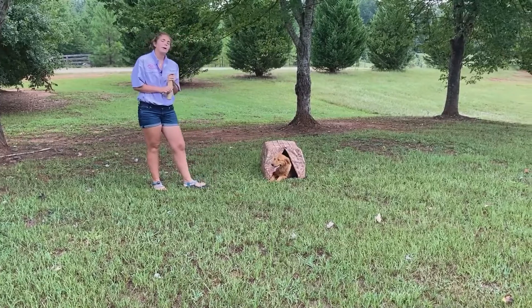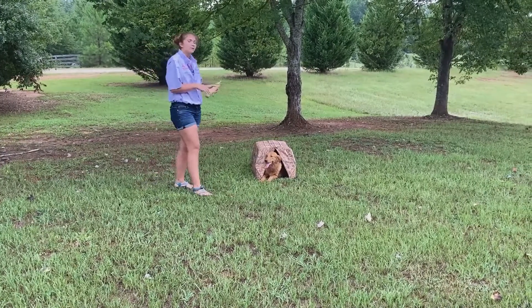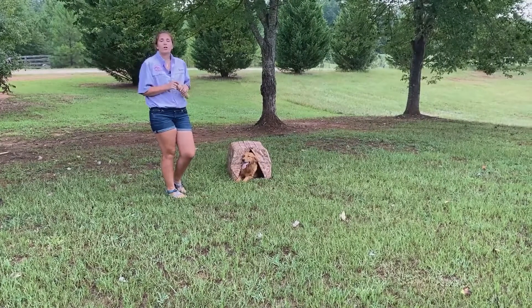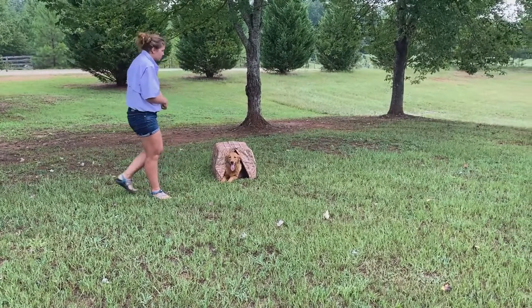So she did extremely well. Some dogs don't do that well. When you call their name, they get really confused and try to come to you, or you have to call it a couple times to get them to come out of the hut.